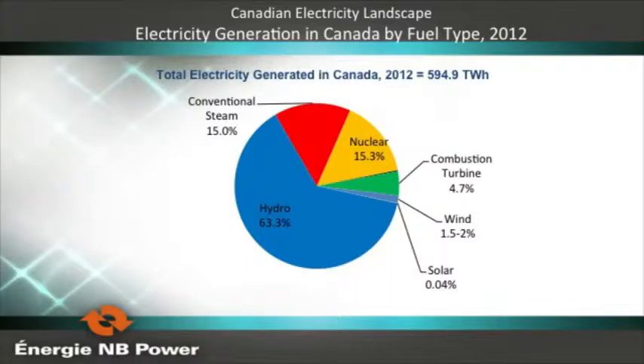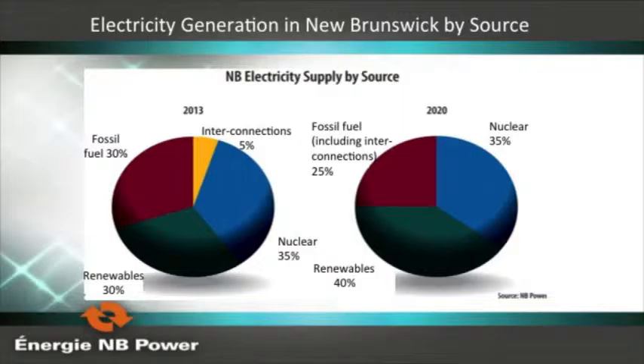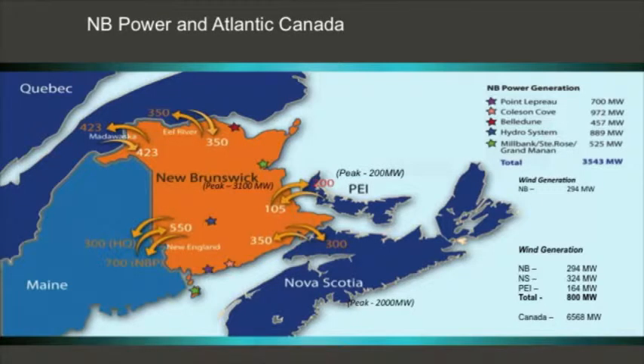When we look at New Brunswick, our province just north of Maine, it has 800,000 people with not a lot of growth but rural-to-urban shifts. We're going from 30% renewable to 40% renewable by 2020, with fossil fuel decreasing from 30 to 25%. We do have a 700-megawatt nuclear plant at 35%. We're well interconnected with Quebec, Maine, Nova Scotia, and Prince Edward Island.